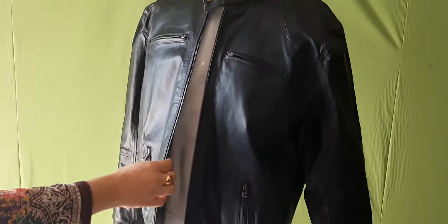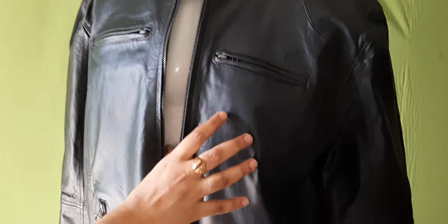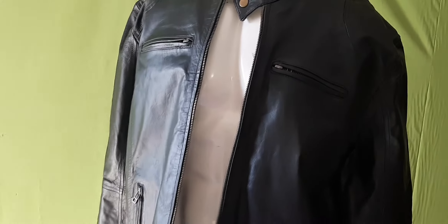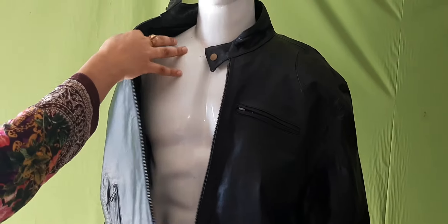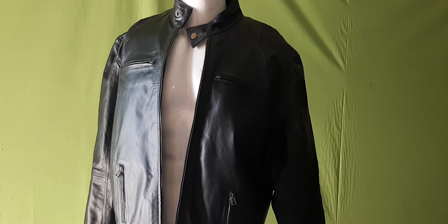We made 4 pockets on front and one inside. We used original YKK zips and laser warm lining to keep warm. This jacket is for sale until 24th September.